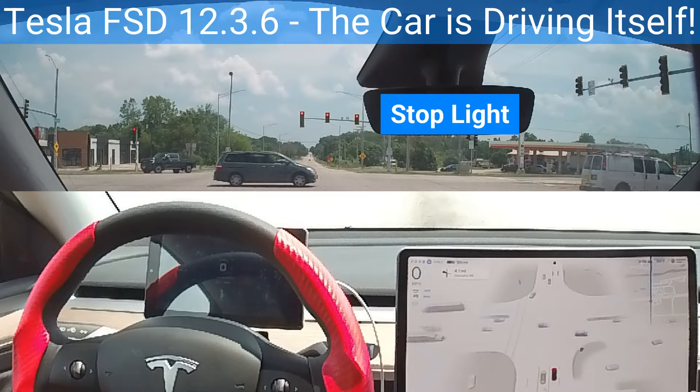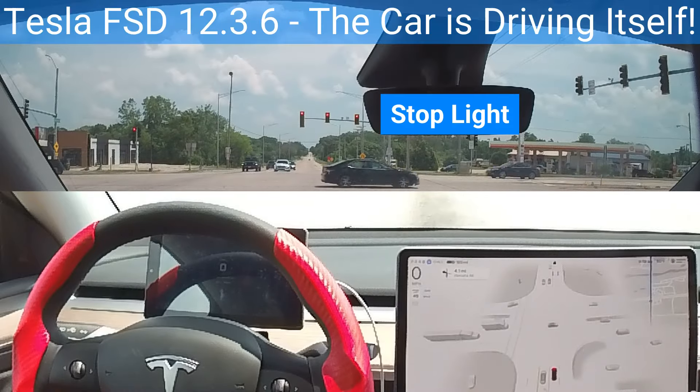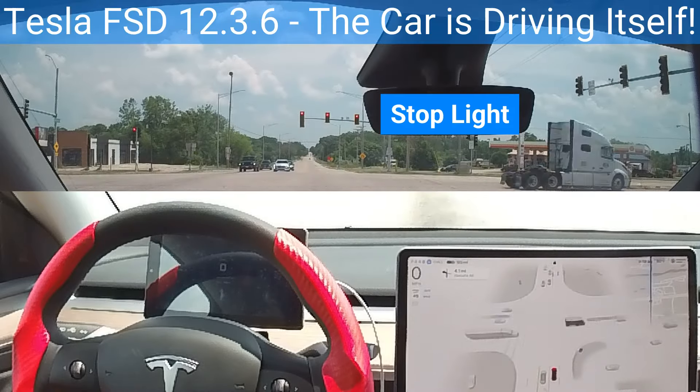After years of promising full self-driving, Tesla finally appears to crack the elusive technology that would allow cars to drive autonomously. The implications of achieving full autonomy are immense. The potential benefits are significant, from a decrease in traffic accidents to the possibility of a fully automated taxi service.